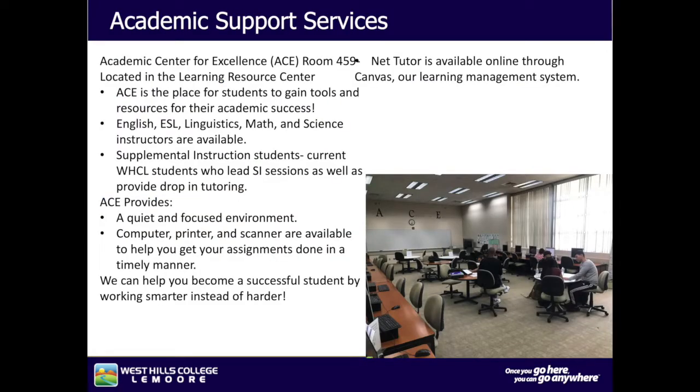You can find academic support in the Learning Resource Center. West Hills College Lemoore Library Services offer a wide variety of support, including the Academic Center for Excellence (ACE), located in room 459. ACE is a place for students to gain tools and resources for their academic success. English, ESL, Linguistics, Math, and Science instructors are available. Supplemental Instruction students — current West Hills College Lemoore students — lead SI sessions and provide drop-in tutoring. ACE provides a quiet and focused environment; computer, printer, and scanner are available to help you complete assignments in a timely manner.